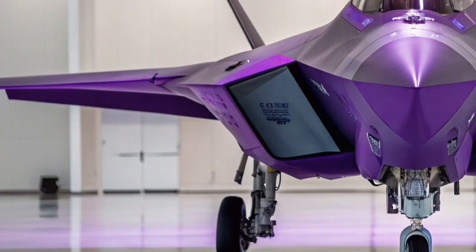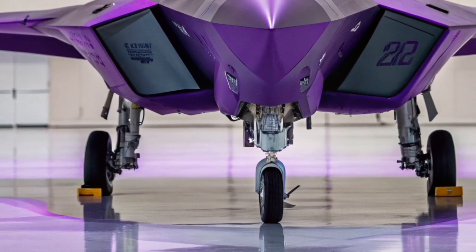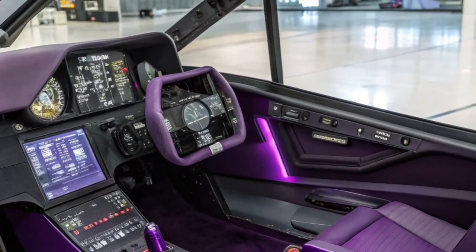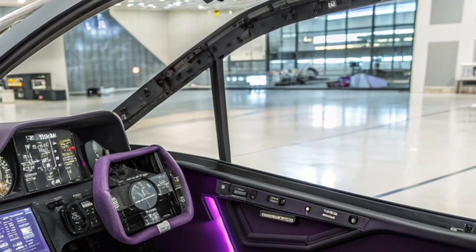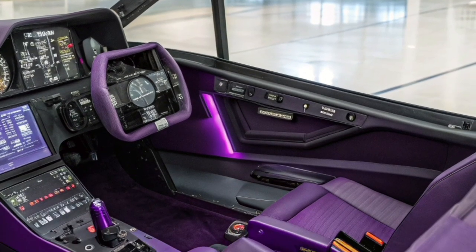While its production line is long closed, the F-22 continues to receive important software updates that keep its systems modern and competitive. These updates allow for improved integration with drones, advanced sensors, and network-centric combat tactics. The Raptor's adaptability ensures it remains part of the U.S. Air Force's frontline forces for years to come.